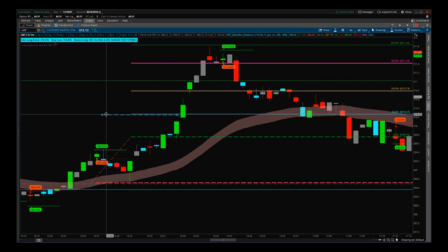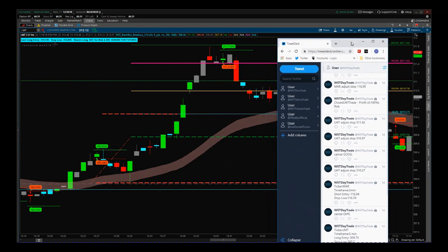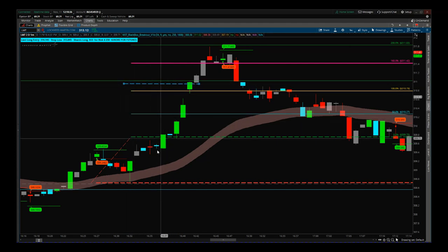What happened was we got this big move up through the half-percent level, then we gapped up and moved even higher above the 100 percent times risk level. With the first trailing stop locking in 50 percent, we were now risk-free. Then we continued this move higher. I then adjusted the trailing stop to 310.97 — just moving it a little higher.